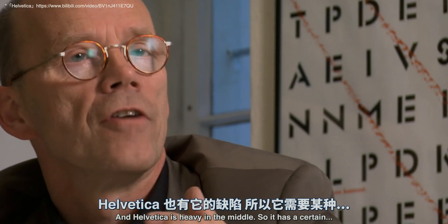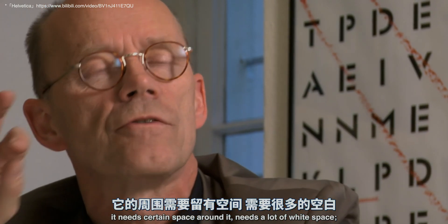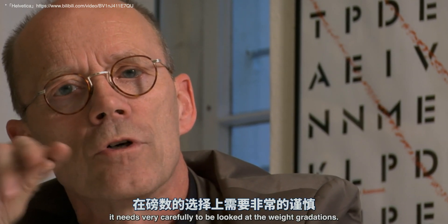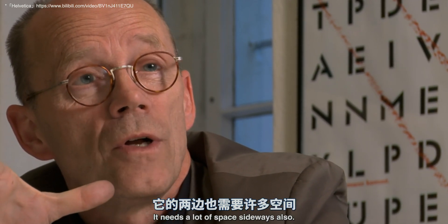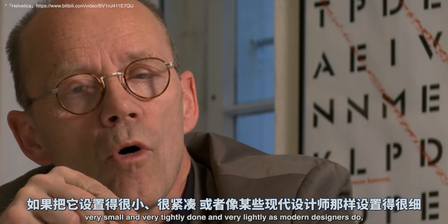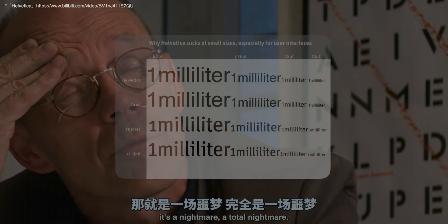While watching a Helvetica documentary, someone said something that kind of gave me the answer: Helvetica is heavy in the middle, so it needs certain space around it — a lot of white space. It needs very careful attention to weight gradations. At very small sizes, tightly set and lightly rendered — as modern designers would say — it's a total nightmare.